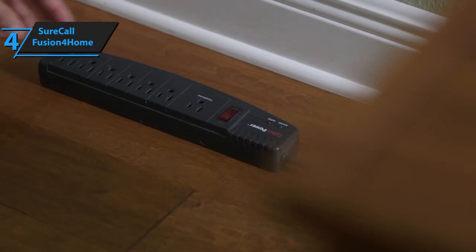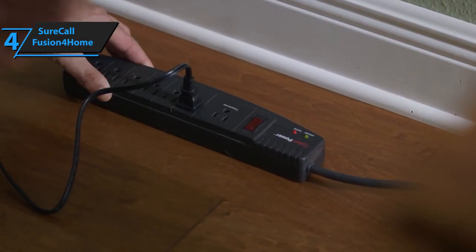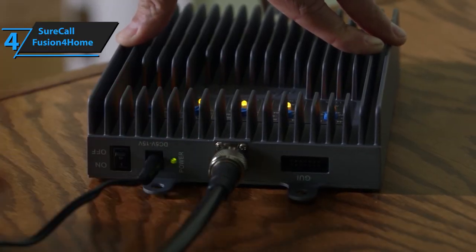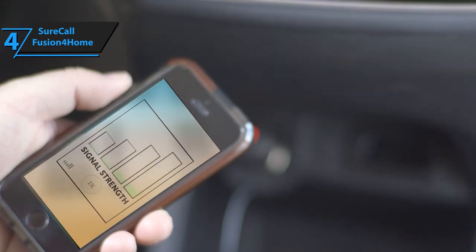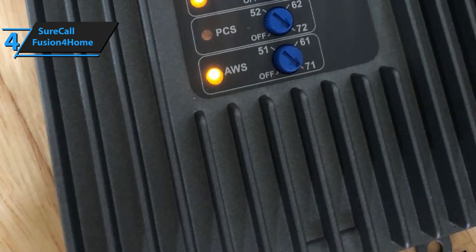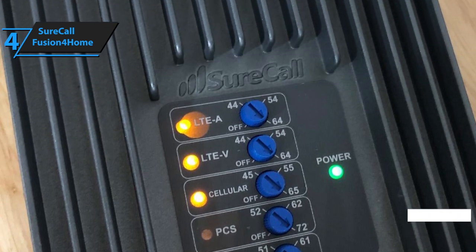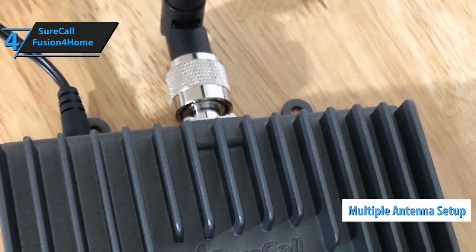The indoor signal coverage will depend on the available signal strength in the open. At 5 bars, it'll cover the area of 2,000 square feet. At 3 or 4 bars, you're looking at about 1,000 square feet. Finally, when on 1 or 2 bars, the coverage area will drop to 500 square feet. SureCall Fusion for Home will provide you with top-notch scalability and is also highly adjustable. The manufacturer has also included the option of placing multiple antennas, which will allow you to find the configuration that suits you best.